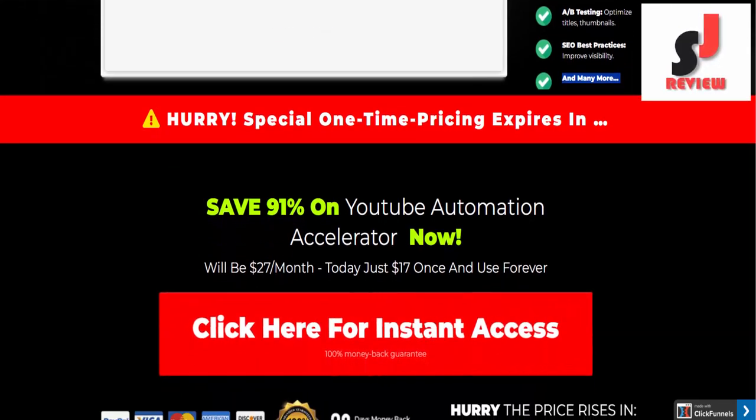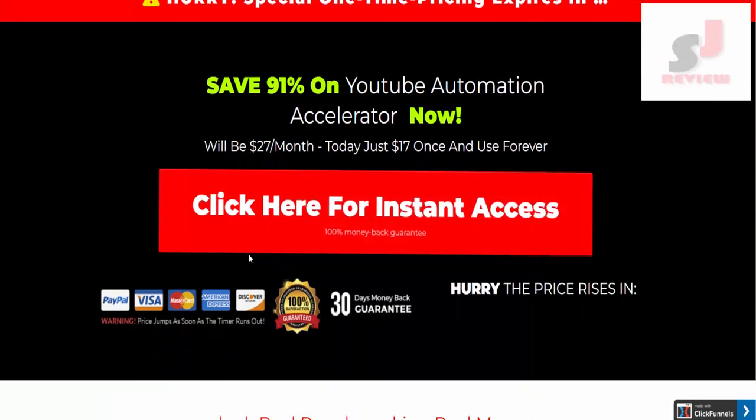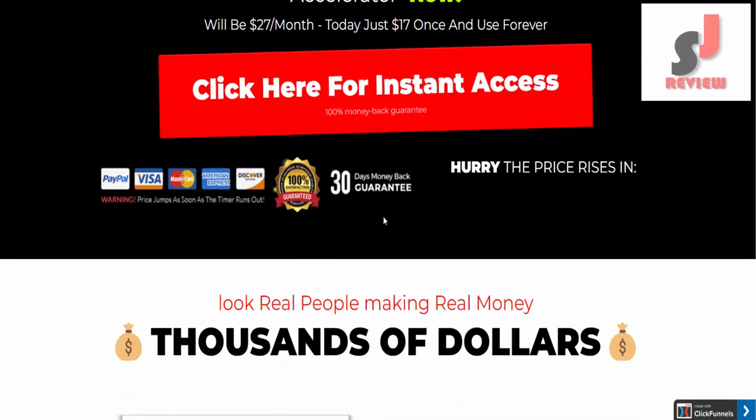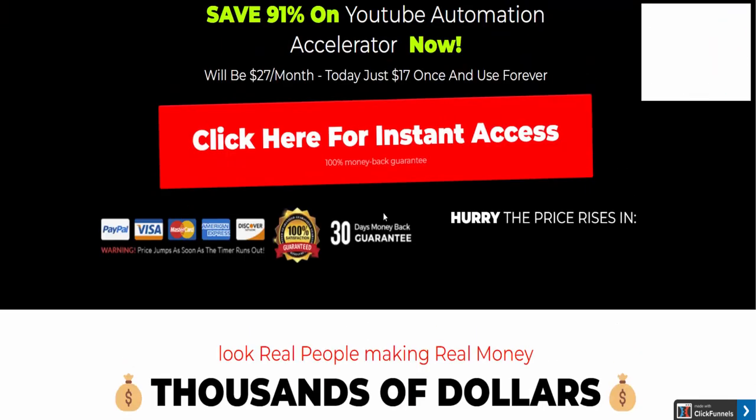Hurry, special one-time pricing expires soon. Save 91% on YouTube Automation Accelerator — normally $27 per month. Today, just $17 once and use forever.